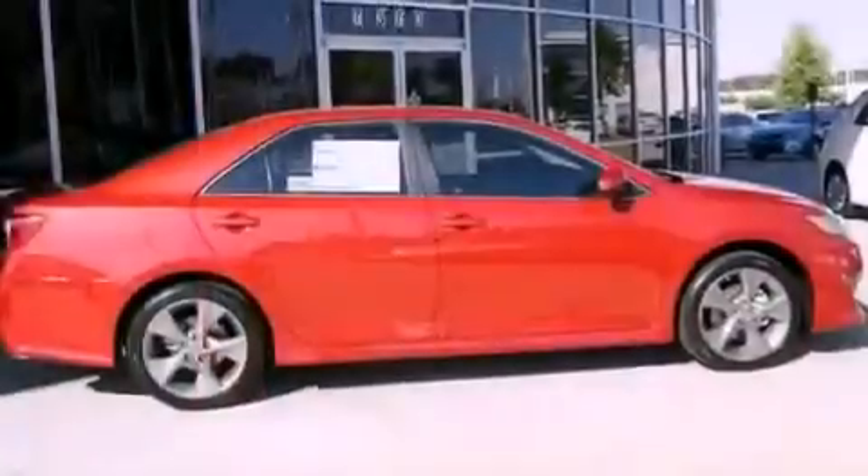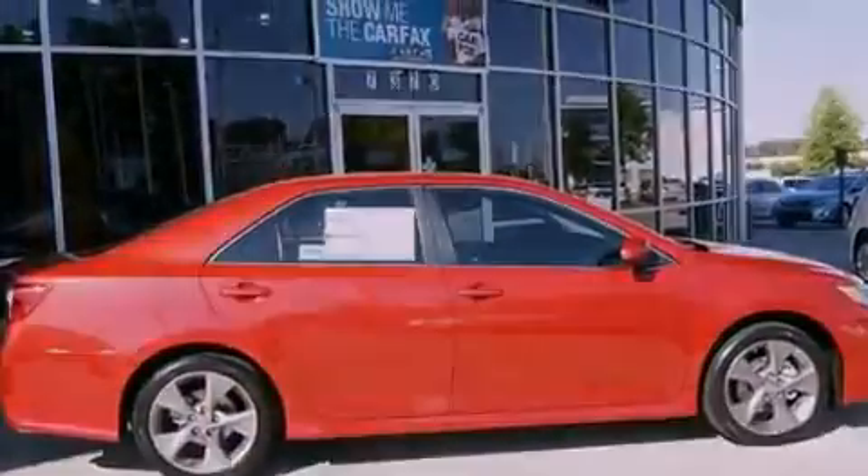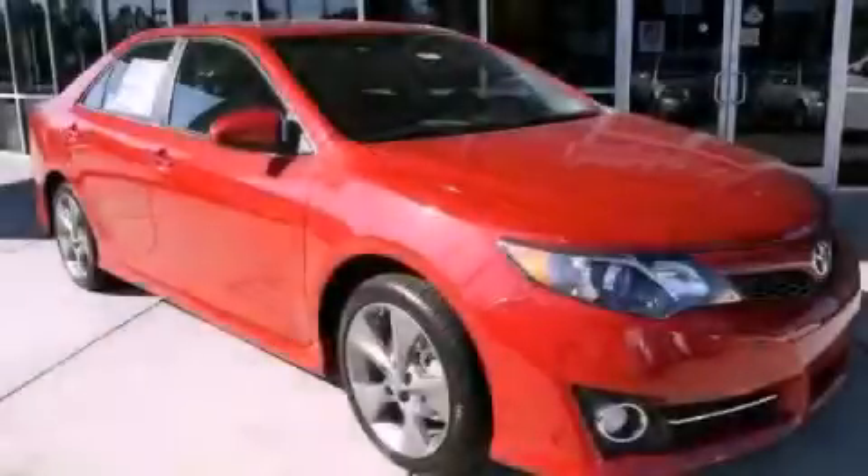With an EPA estimated rating of 30 miles per gallon on the highway, this vehicle is clearly a fuel-efficient choice. This vehicle is sure to sell fast — call and arrange your test drive today.